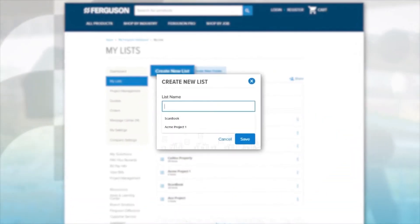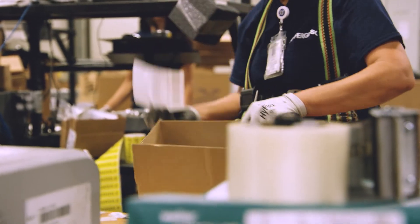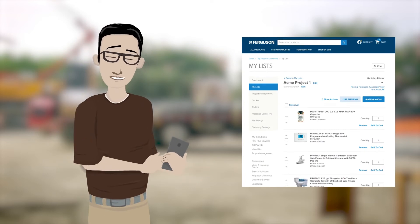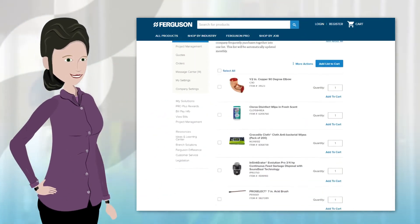You can also create custom lists of your favorite or most frequently purchased products. Create and share those lists within your organization anytime. You can also use your bought often list, conveniently updated for you every month.